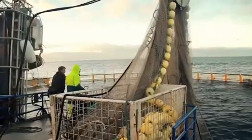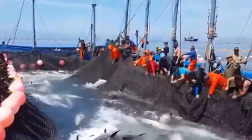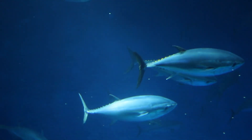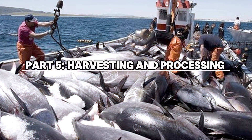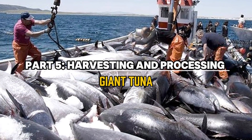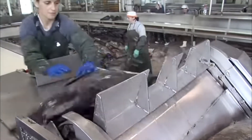Farmers must also ensure that food is delivered at the right times, which is why some farms use automated feeding systems. These systems ensure that each tuna gets the right amount of food without wasting any, helping to keep the water clean and the fish healthy.